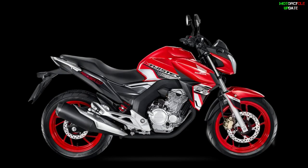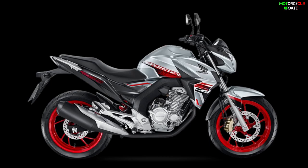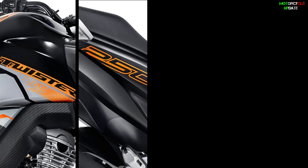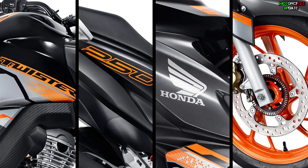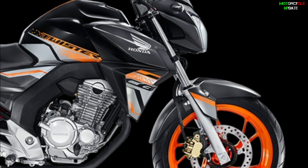Both models also have other color options including red and metallic silver. With a weight of 137 kilograms, both the CBS and ABS models are built with the same equipment, such as a diamond-type tubular steel chassis and telescopic front suspension.